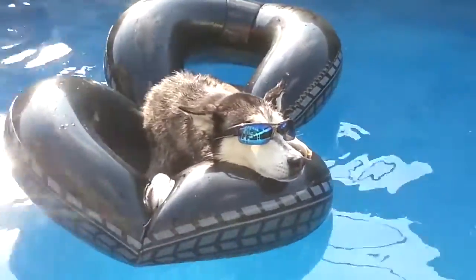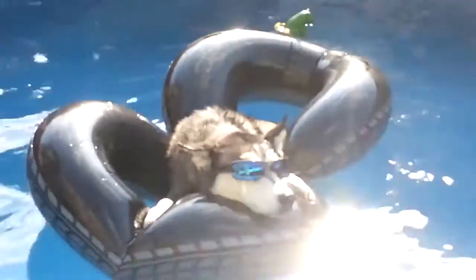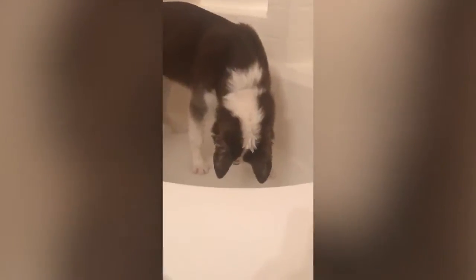Siberian Huskies are considered a natural breed. They're remarkably self-cleaning and often need only a few baths a year. Weekly brushings help keep the coat and skin in good condition. Siberians have a double coat — an undercoat and a guard hair. The undercoat is shed twice a year, and it's important to continually rake out the old coat using a pin brush and metal comb.